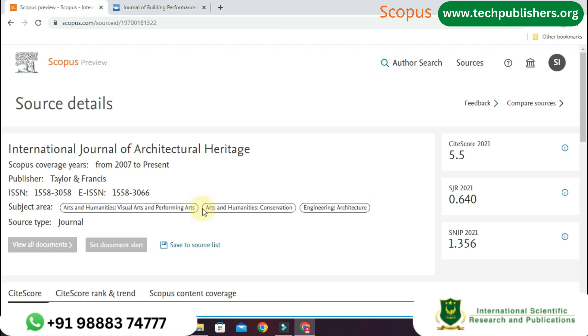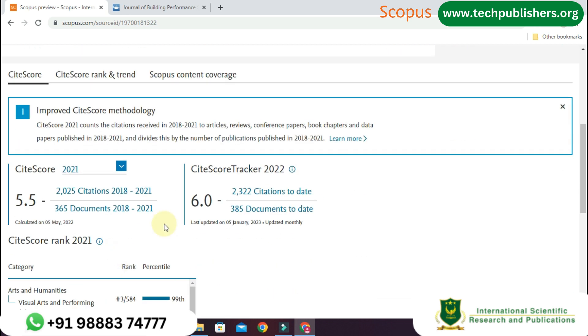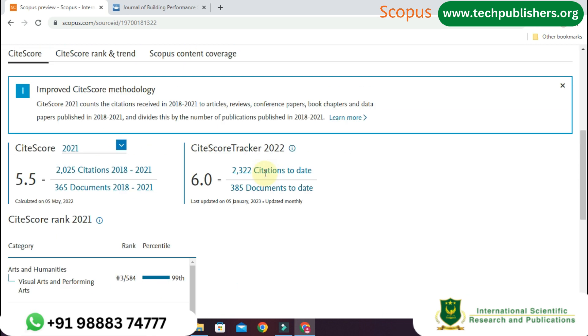The fifth journal is the International Journal of Architectural Heritage. The Scopus coverage years are from 2007 to present, and the publisher name is Taylor and Francis. The subject areas covered are Visual Arts and Performing Arts, Conservation, and Architecture. In the year 2021 it has 5.5, that means 2,025 citations and 365 documents published from 2018 to 2021. According to the site score tracker of 2022, it has 6.0, which means 2,332 citations and 385 documents until the updated date of January 5, 2023, and it is updated monthly.